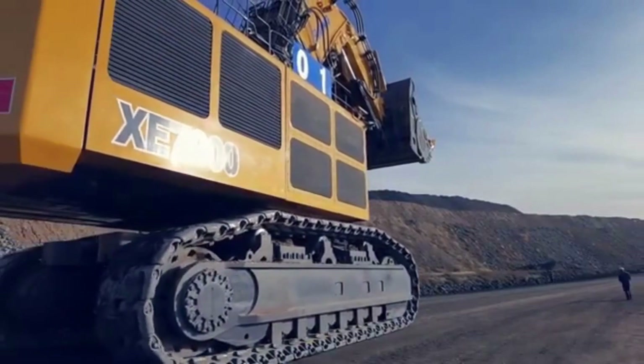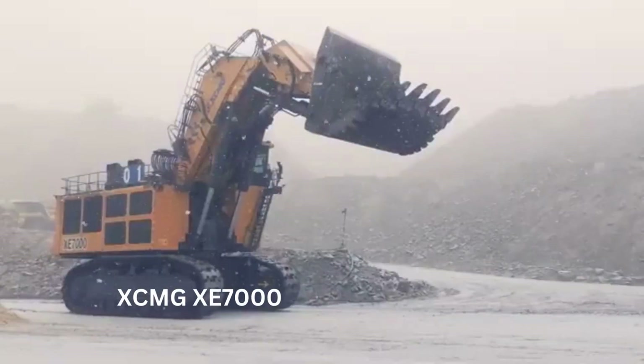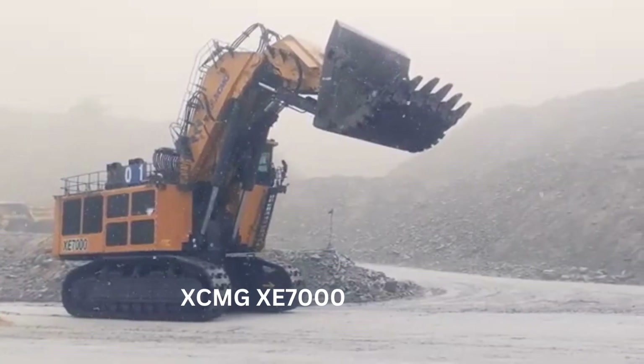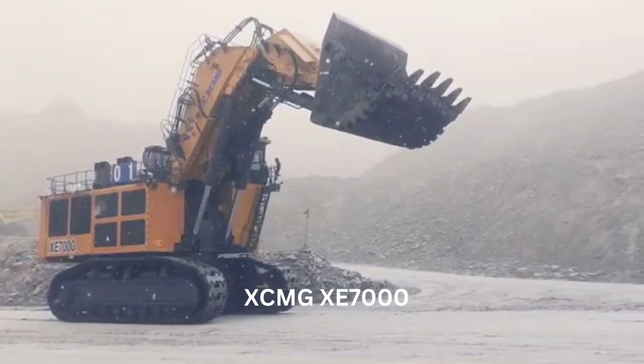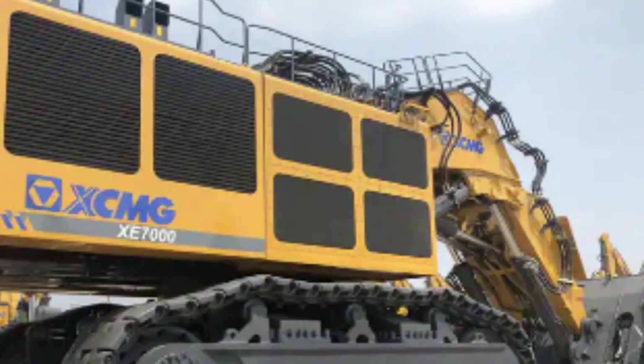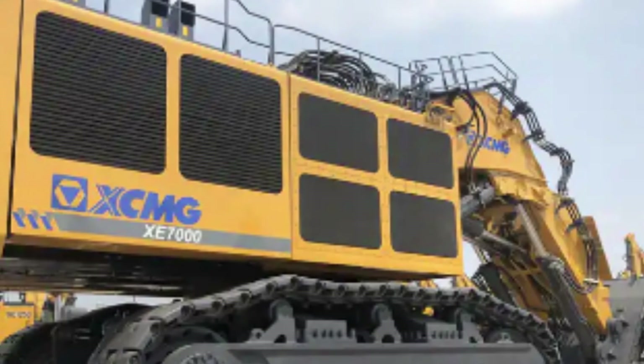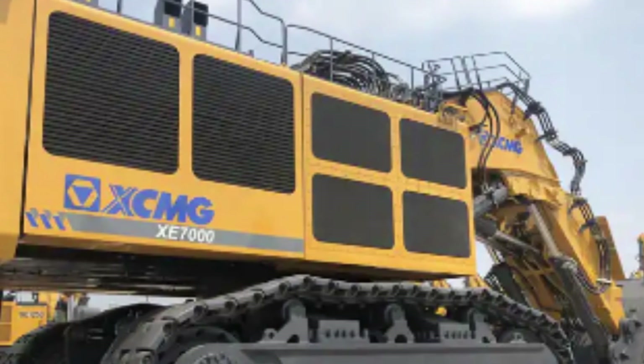Number 5: The XCMG XE-7000 Mining Excavator. The XCMG XE-7000 Mining Excavator is an impressive piece of heavy equipment that ranks among the largest excavators in the world. Manufactured by the Chinese construction machinery manufacturer XCMG, this massive excavator is designed to handle some of the toughest mining operations around the globe.